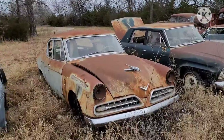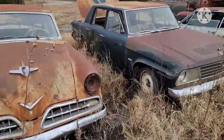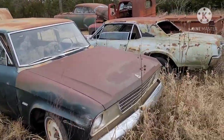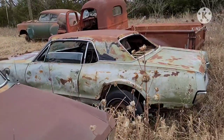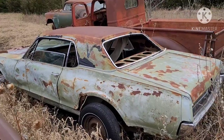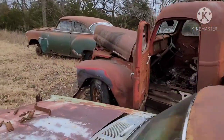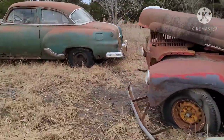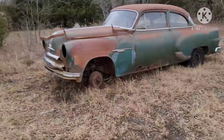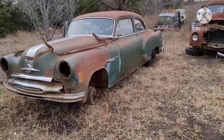'53 I believe Studebaker Commander. And then about a '63 Challenger. '68 Cougar. Old Pontiac, '53 or '54.